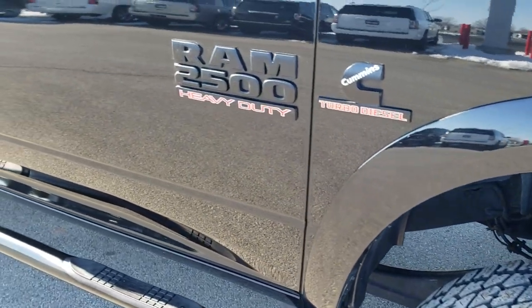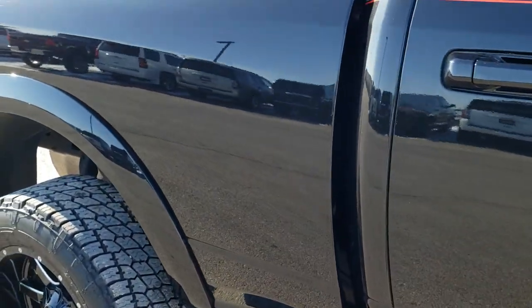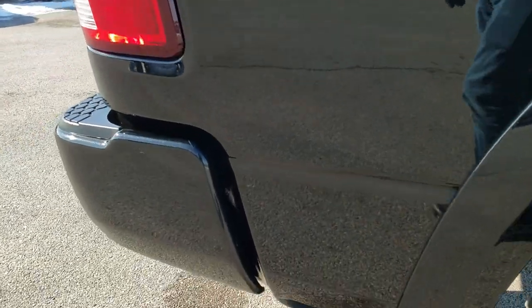As you go down this side of the truck, take note of how reflective and mirror-like that paint is, how perfect the body is — no dents, no dings, no scuffs, no scrapes. Very, very nice truck.